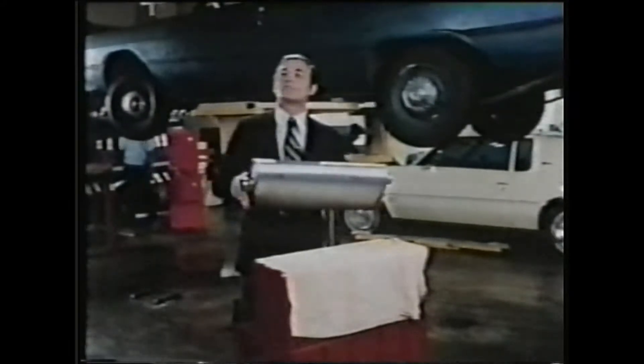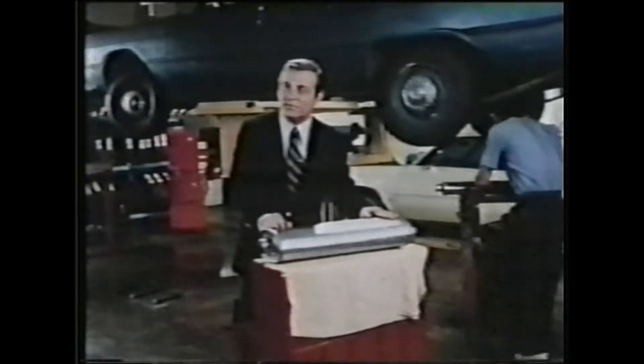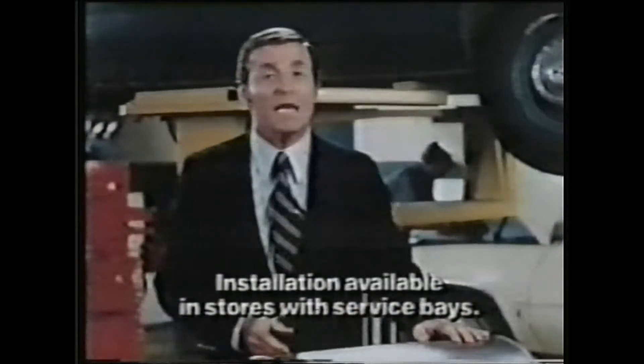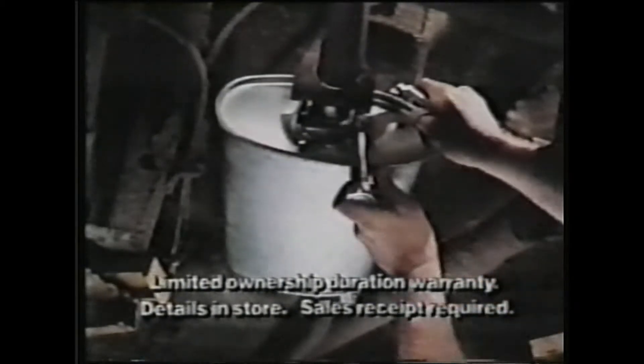Take care of your car at Kmart. Your Kmart Automotive Center has the answer to your muffler problem — the zinc-coated, double-wrapped Kmart Arrester muffler. Have it installed by Kmart, and if anything goes wrong, they'll replace it free as long as you own your American-made car.